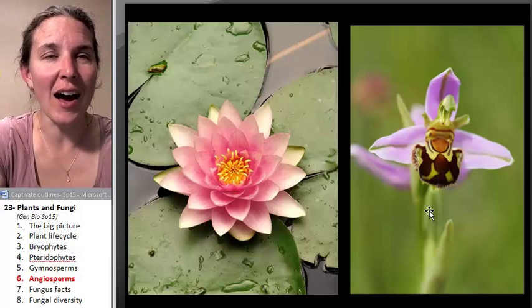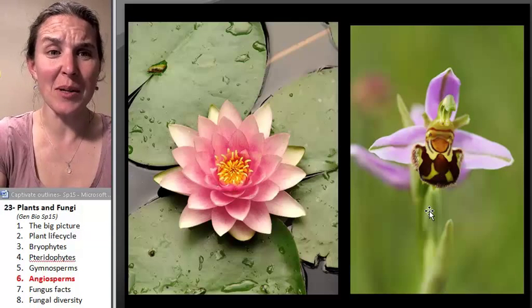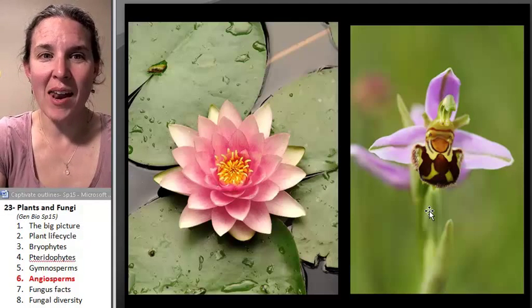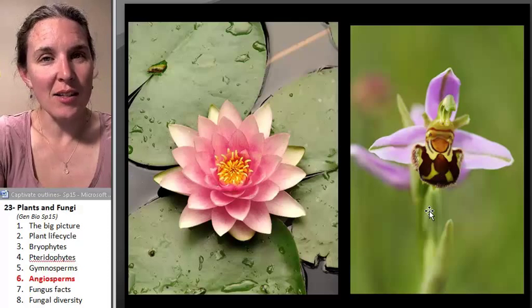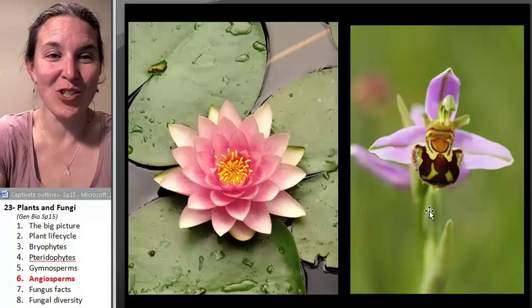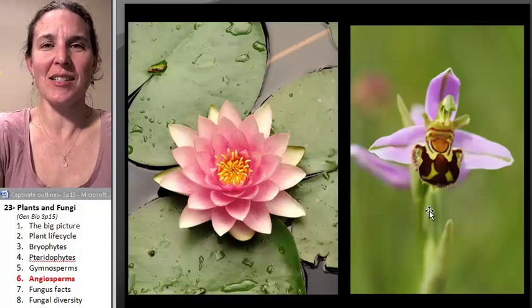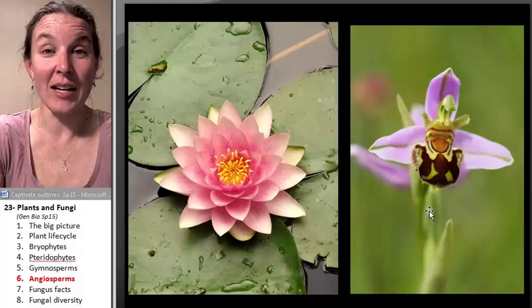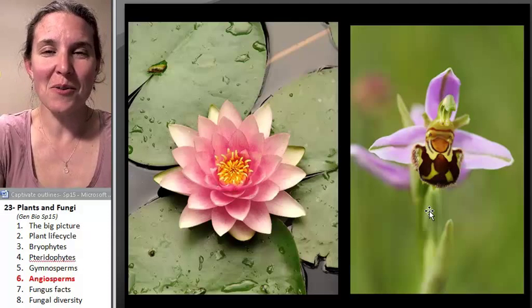There's a flower somewhere that smells like dead, rotting meat. It doesn't smell like delicious nectar — it smells like rotting flesh. And the flies come over thinking it's a jackpot, like they found an entire dead cow. They go in, get covered in pollen, and then realize there's no dead cow food there. So they leave and get drawn in by another dead-cow-smelling flower, spreading pollen all over the place. Flowers are pretty sneaky.